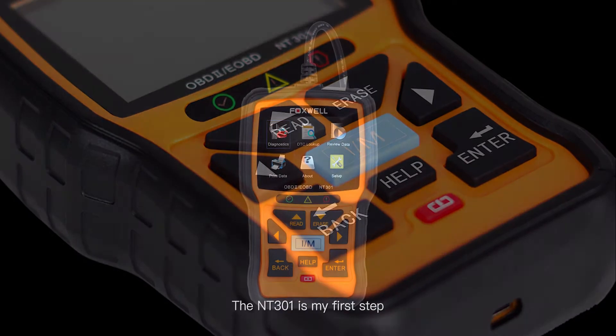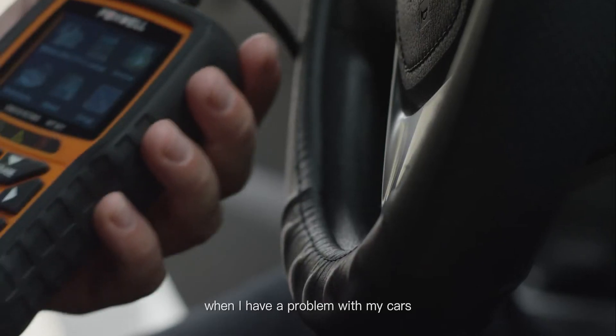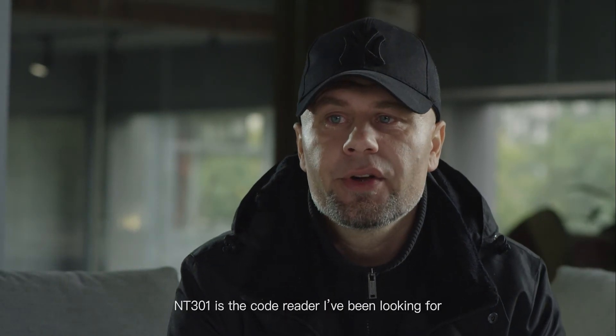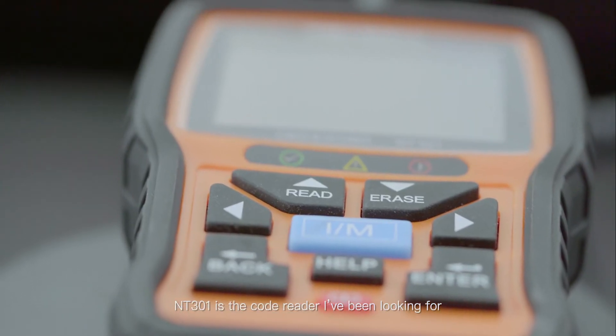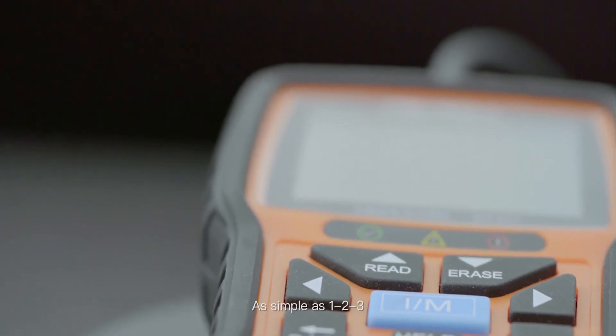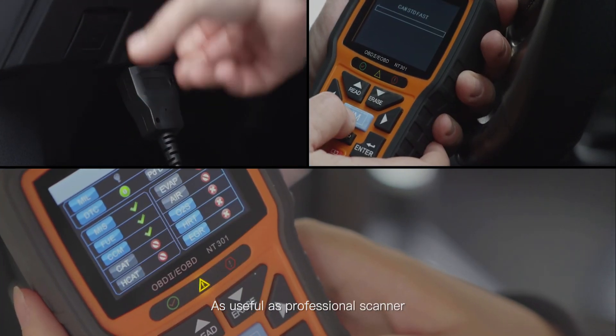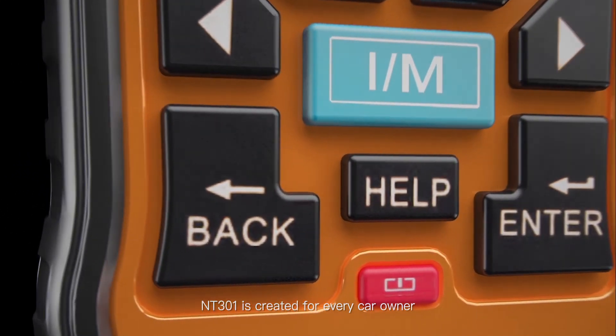The NT301 is my first step when I have a problem with my car. It saves my time and makes me travel safer. NT301 is the code reader I will be looking for. As simple as 1-2-3. As useful as a professional scanner. NT301 is created for every car owner.